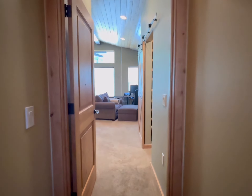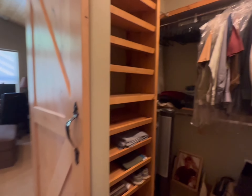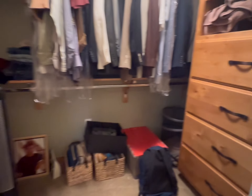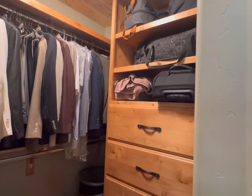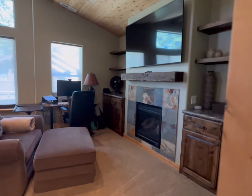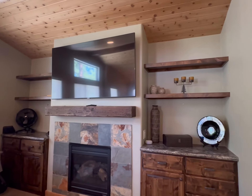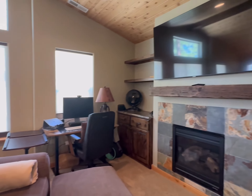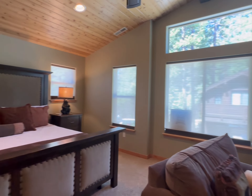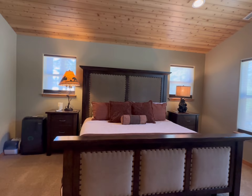And then this is the primary suite — it is definitely big. Here is the closet space, lots of room in there. And then its own little fireplace. Already has some great built-ins and a desk. And that is definitely a king.